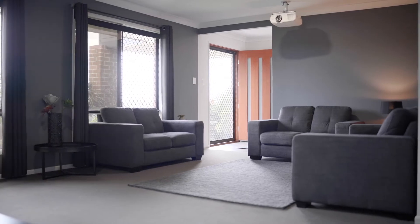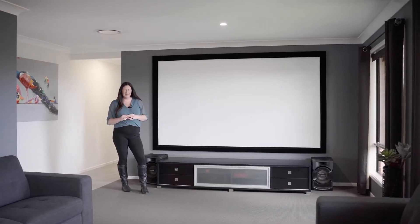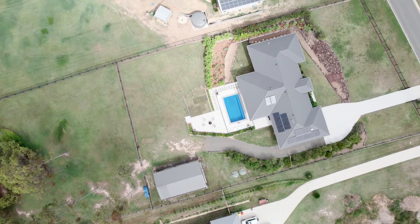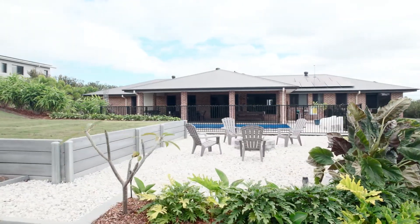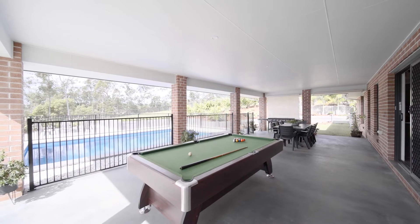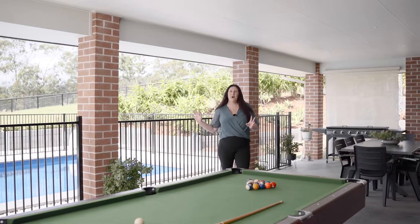There's plenty of space to enjoy a home cinema night — check out this projector screen and setup — and there's tons of room for the largest of couches. Plenty of room for entertaining your family and friends on this expansive patio.